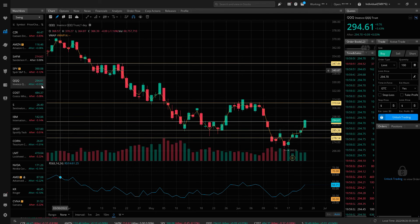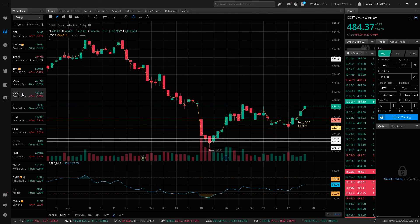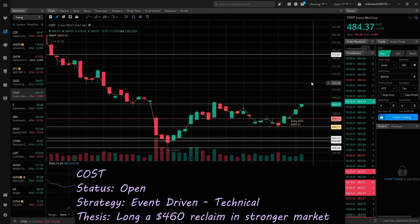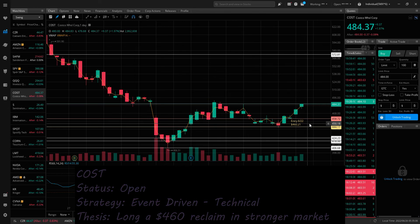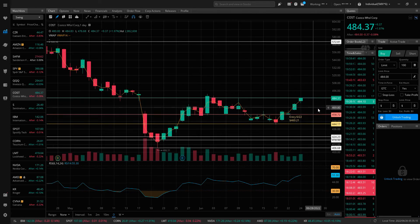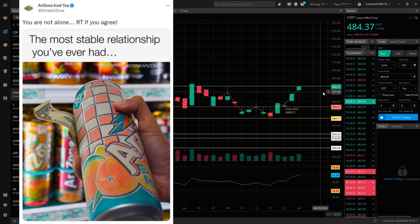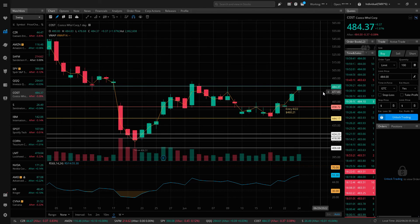Costco, ticker COST, was a new trade I put on last week. I mentioned a number of different ways to trade this based on what was going on with the market. But once it reclaimed 4.60 and things appeared strong, I decided to go long. I was looking for a price target up to 4.85, and we came ever so close — about an Arizona Ice-T away from the price target. But this did turn out to be a good pick to capture this rebound move for stocks this week.